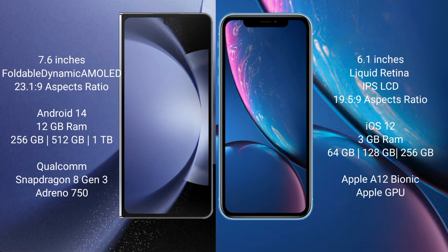iPhone XR comes with 3GB RAM and 64GB, 128GB, or 256GB internal storage. It features an Apple A12 Bionic processor and Apple GPU.